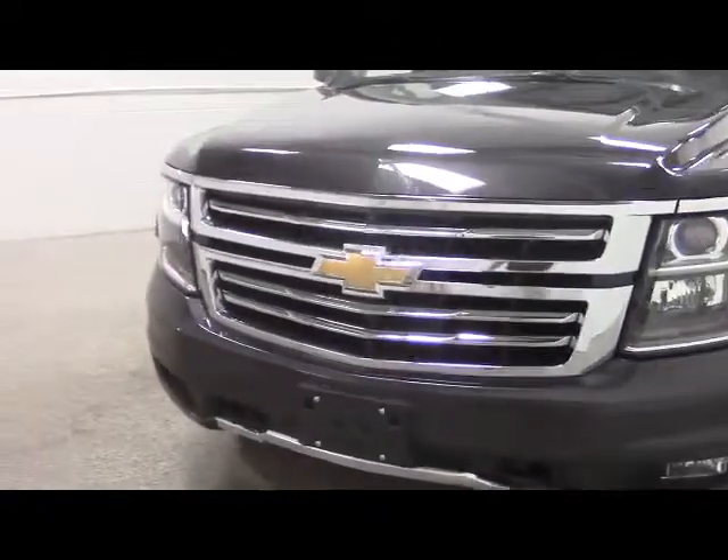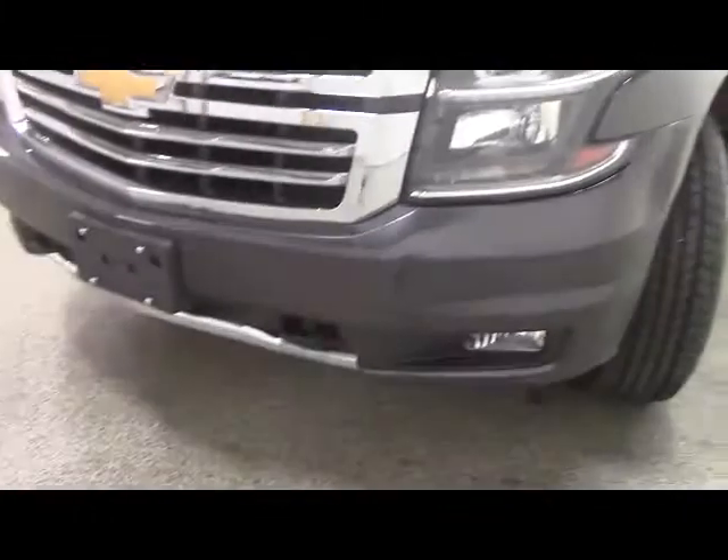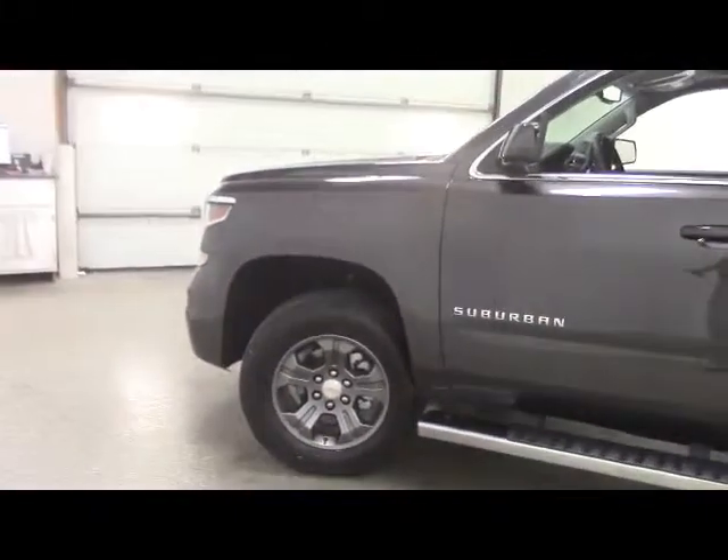Up front we have a distinctive Chevy grille, halogen headlamps, fog lamps, and front park assist sensors. We have new Goodyear Wrangler tires mounted on alloy wheels.